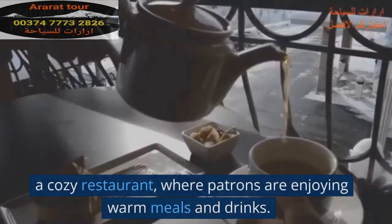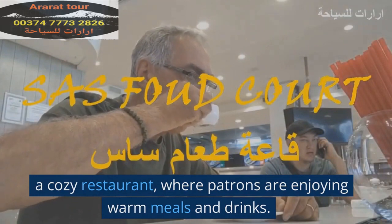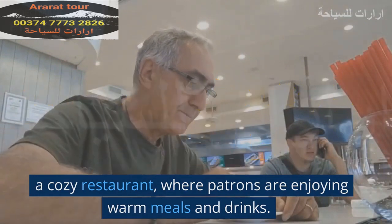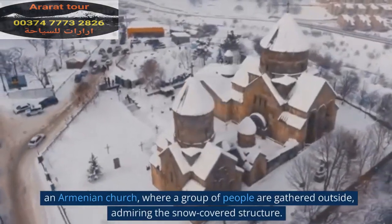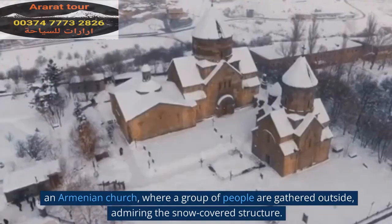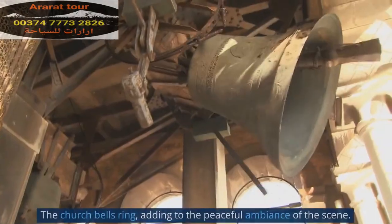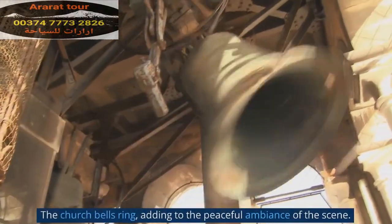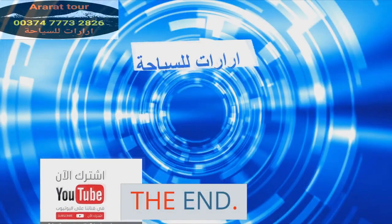A cozy restaurant where patrons are enjoying warm meals and drinks. An Armenian church where a group of people are gathered outside, admiring the snow-covered structure. The church bells ring, adding to the peaceful ambience of the scene.